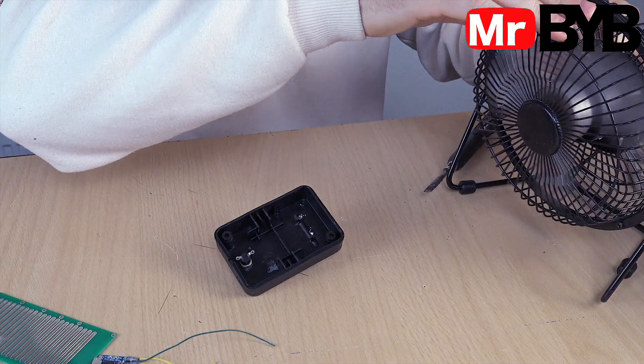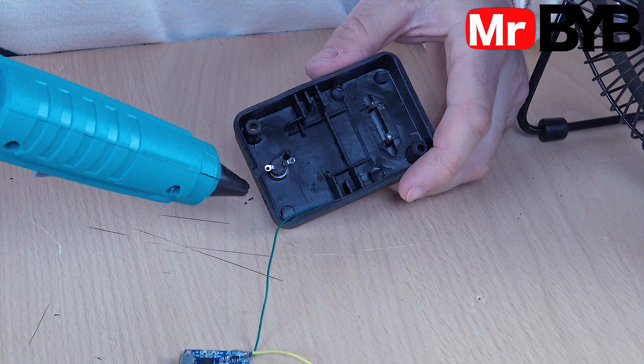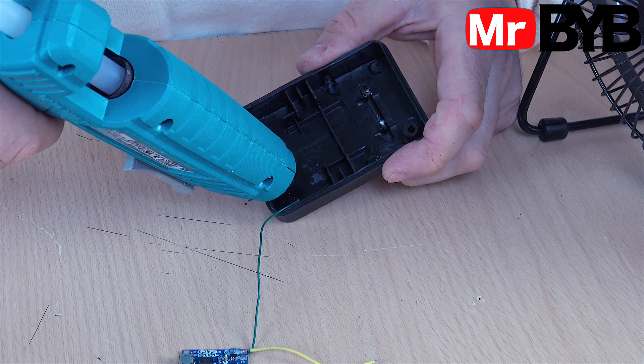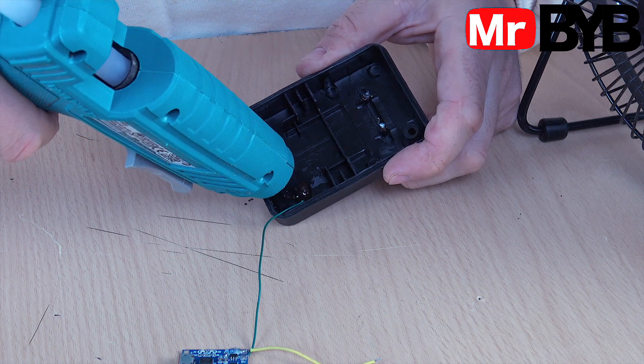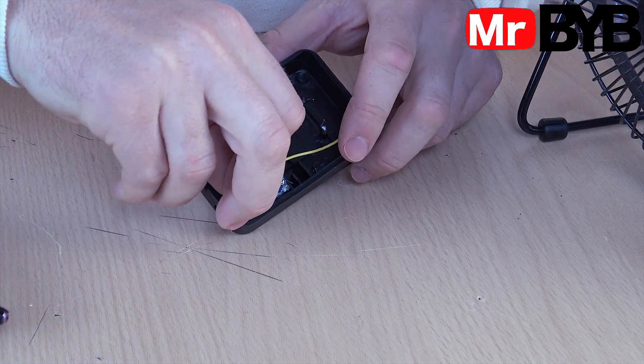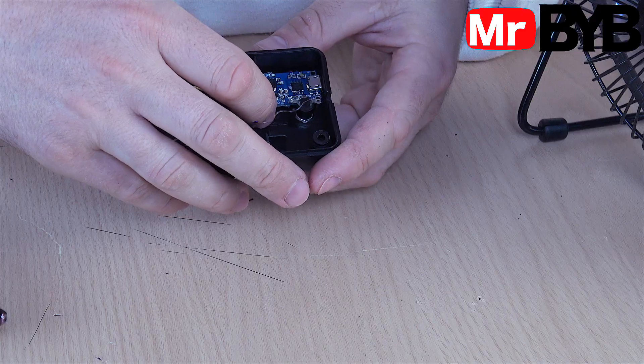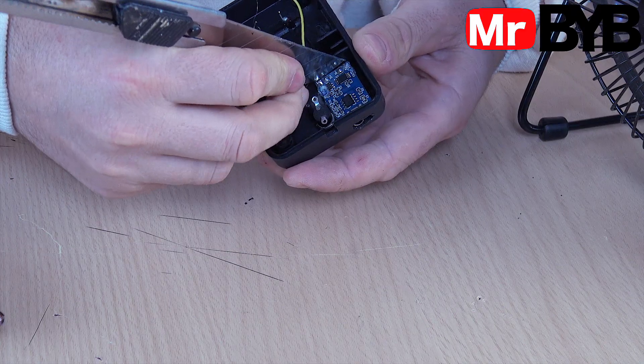Now that the hole for the USB port is ready, it's time to secure the board. I'm using hot glue — it holds the board firmly and prevents wobbling. The DIY frequency and radio signal jammer can now be charged via mini-USB, which is more convenient than using batteries that run out quickly. The battery is reliable, stable, and long-lasting.